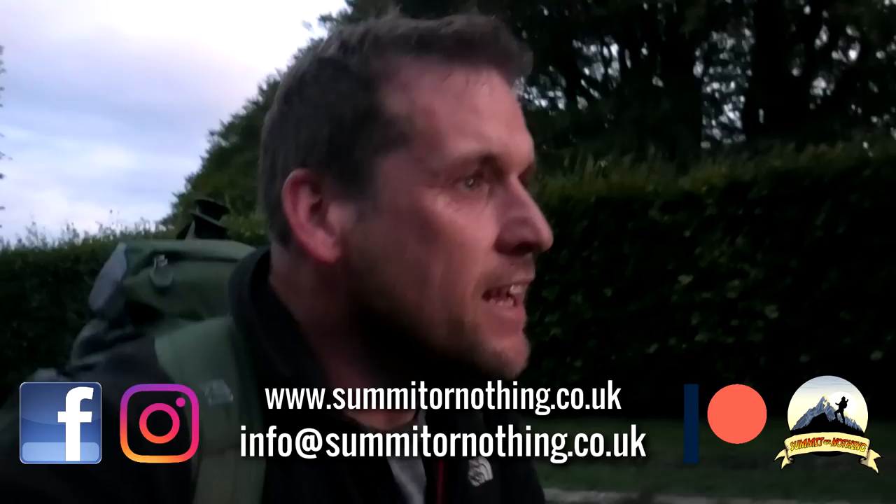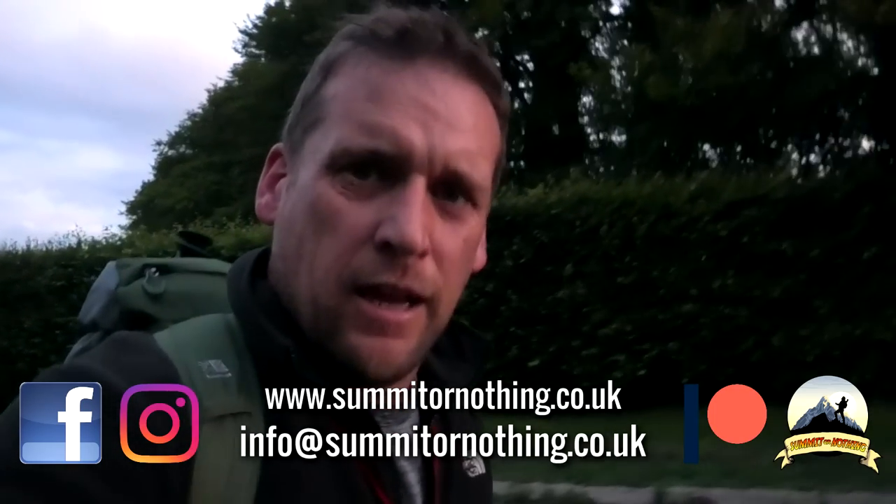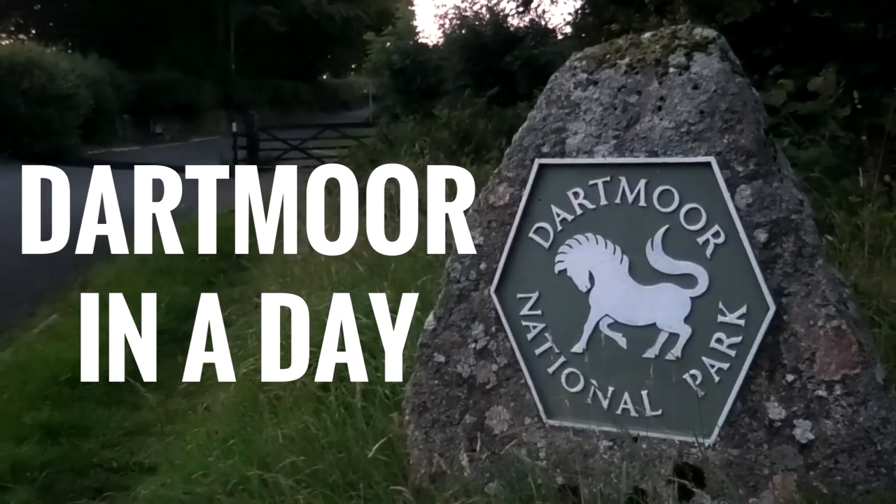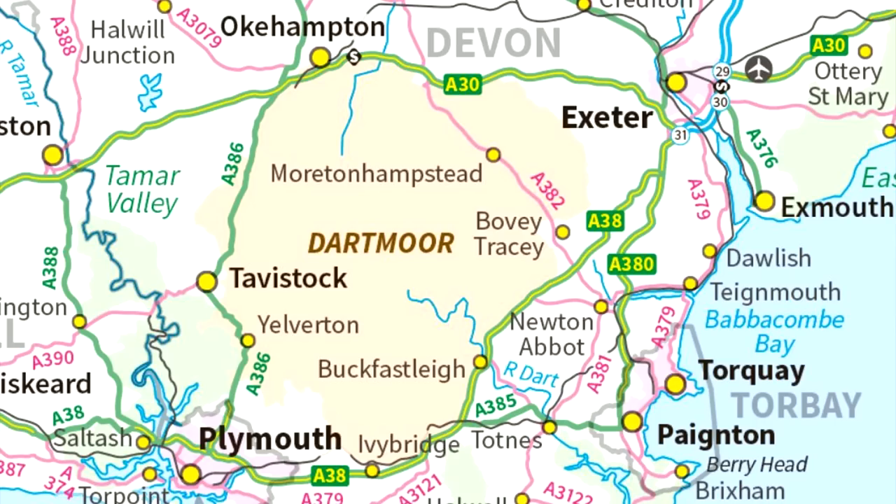Good morning YouTube. Trevor here, Summit or Nothing. Welcome to another edition of Bit Enough More Than I Can Chew. This week I'm going to be mostly walking across Dartmoor in a day. We're at the Okehampton side, and we're going to walk all the way down to Ivybridge in a day.